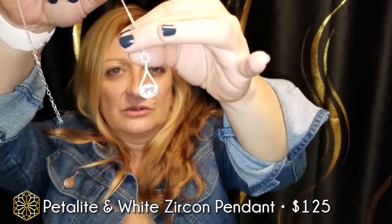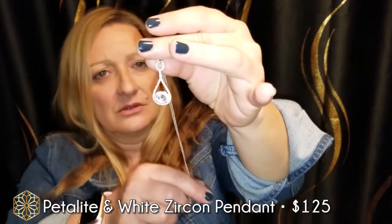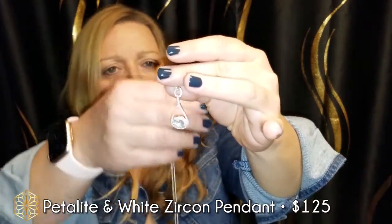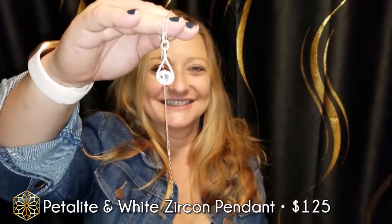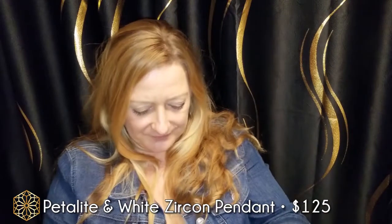What looks like diamonds are actually white zircon. Remember how we were talking about the blue zircon and how sparkly it is? This is the colorless version. Definitely kind of an eye-catching piece.